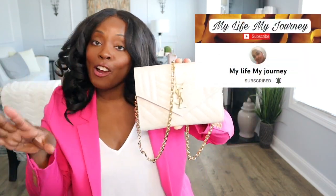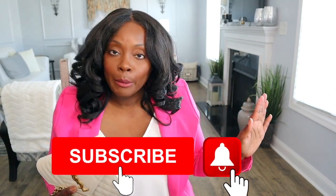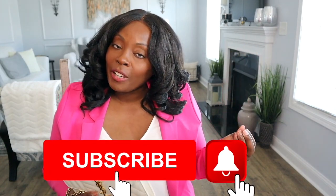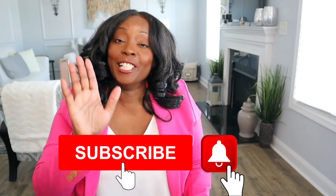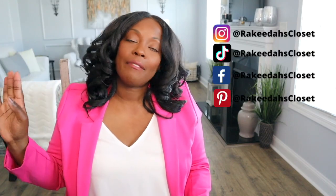Thank you to 'My Life My Journey' here on YouTube for giving us the tea. If you don't follow her, go ahead — she always keeps us up to date in the luxury world. And if you're watching this video, go subscribe to her and subscribe to me! Hit that subscribe button, turn on notifications, and keep up with me on Instagram, TikTok, and Facebook — I'm at Rakita's Closet. See you beautiful people in the next one!